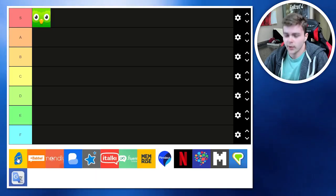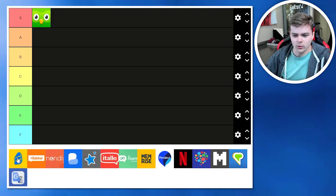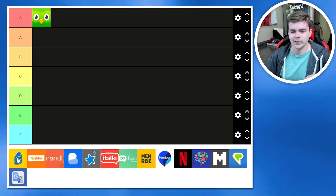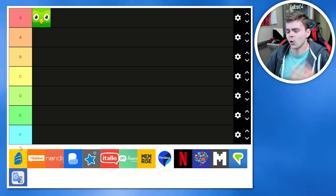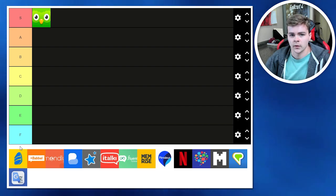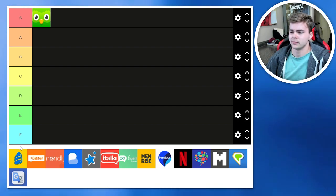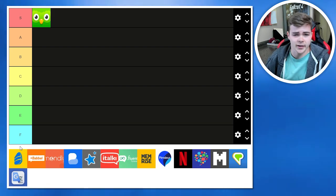Rosetta Stone. How do I put this delicately? Rosetta Stone is a piece of human feces. But I gotta give credit where credit is due — Rosetta Stone was one of the first language learning apps to ever come out, like 100 years ago or something. Unfortunately, they haven't changed much since then. The whole system is very antiquated, and it's absurdly expensive. The last time I used it was maybe five years ago when I was just getting into language learning.